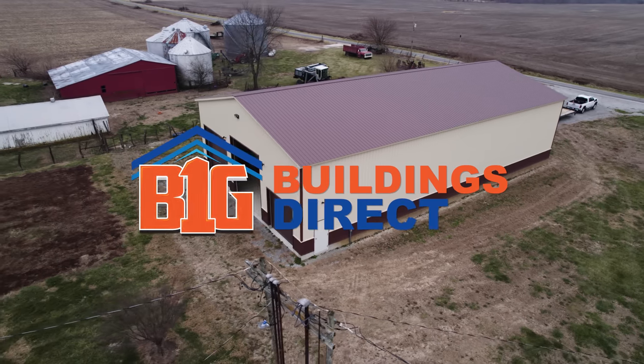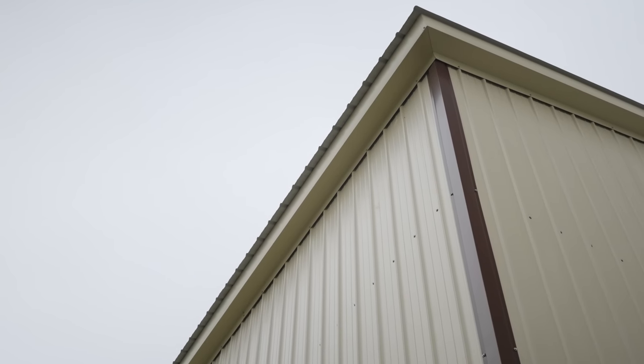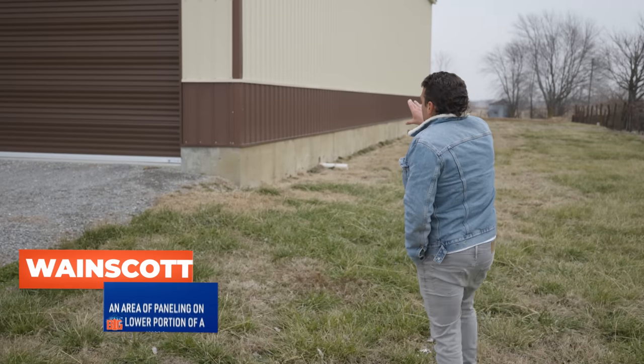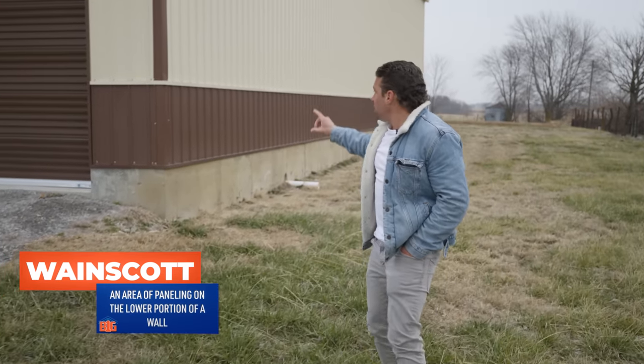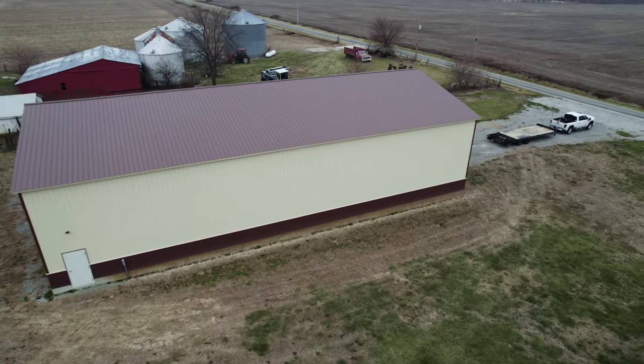Walking around the side of the building, they did a six-inch overhang around the whole entire building. All of our buildings have a six-inch overhang. You also have the vertical Wayne's coat — it's called the two-tone deluxe package. You've got the brown bottom and the nice beige top.